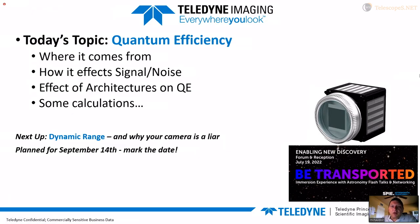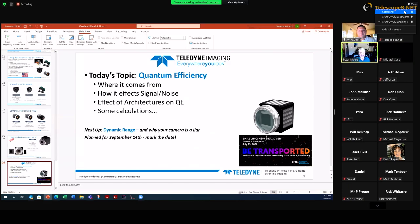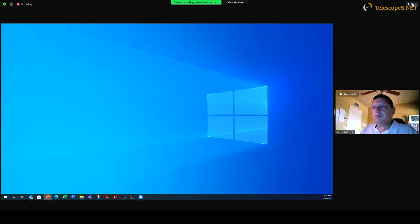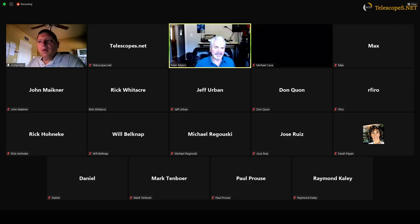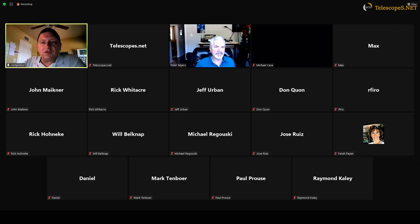That's it for the product plug — thank you for your forbearance. I'll be happy to answer any questions. I'm sure a couple will be regarding software — whether cameras are ASCOM compliant. In general, all of our cameras support Linux, are ASCOM compliant, and also Windows compliant. We support a number of open-source software packages and have our own software package as well that runs most of the cameras.